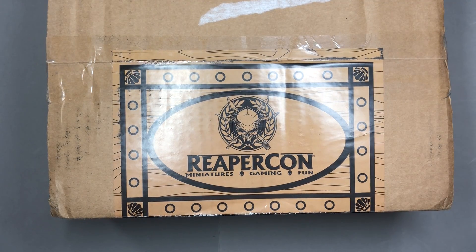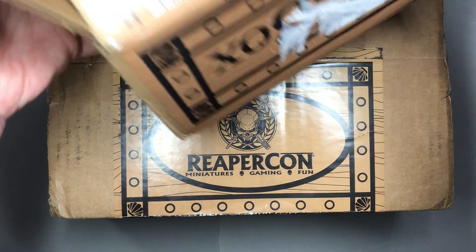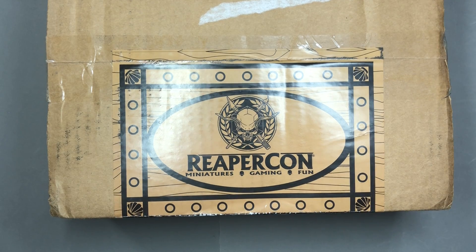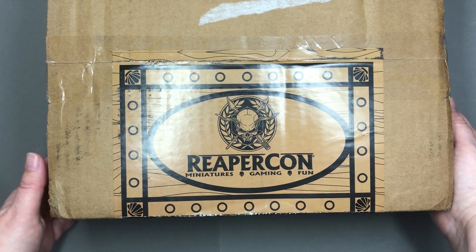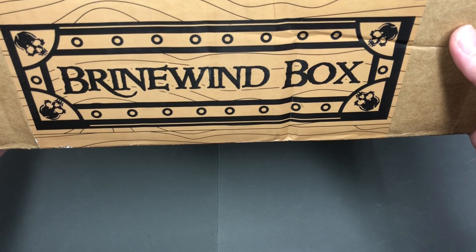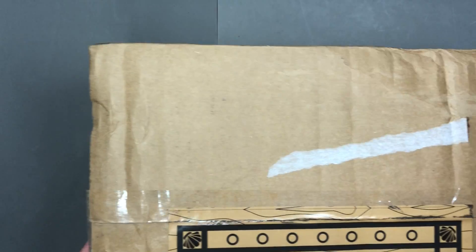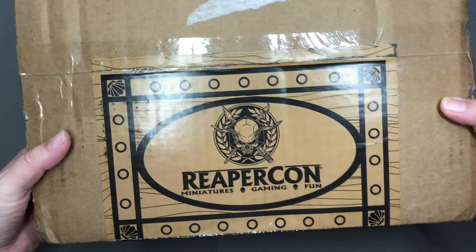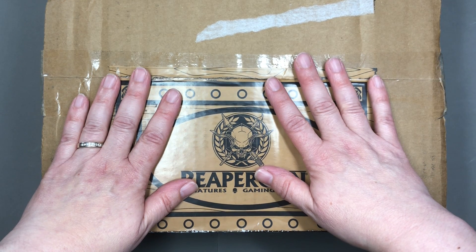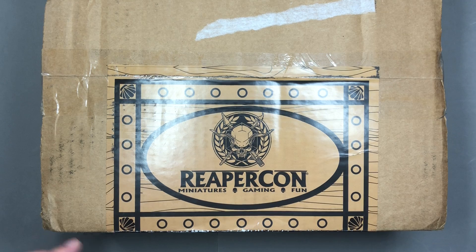Let's get into the boxes. This is the box I opened last time — the ReaperCon swag box, which I opened at the bottom. You can see there's a bit of a size difference between that and our next goodie box. This one is the Brinewind box. Brinewind is the Pirate City that is the theme location for this year's ReaperCon. This box is in fact so big that I can't fit the entirety of it in the frame of my very ad hoc video system.